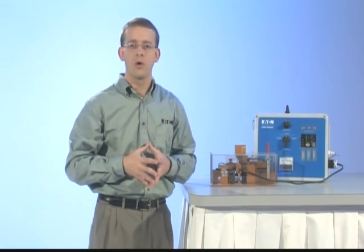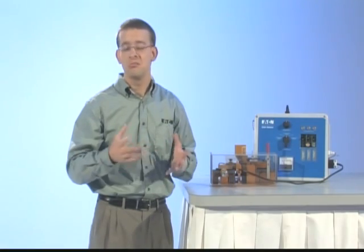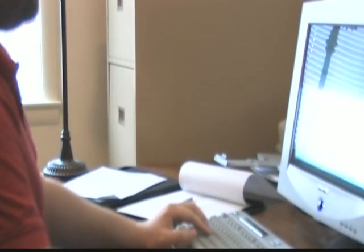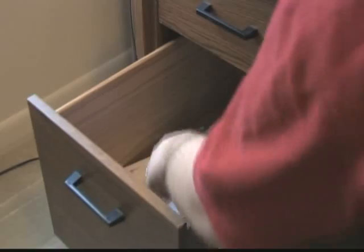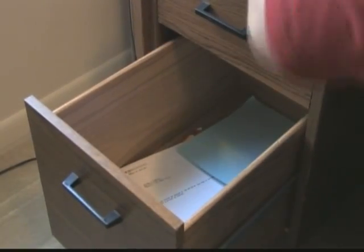While the AFCI breaker has been providing fire protection for many years, additional studies have found that another type of arcing also contributes to electrical fires. This arcing condition is called low current arcing and is most common in household cords such as extension cords, appliances, lamps, etc. In this situation, the phase or hot wire is broken, but the two severed ends are still close enough for arcing to occur between them, resulting in the arc actually jumping across the gap.